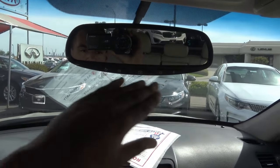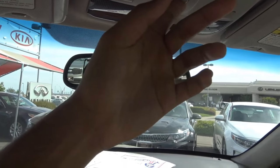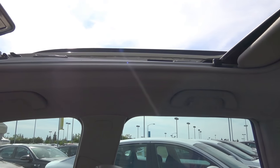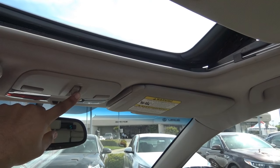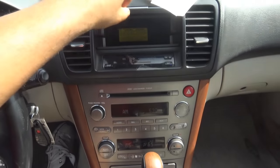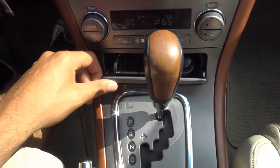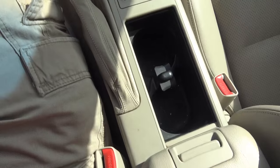Up here, we have your auto-dimming rearview mirror with your garage HomeLink and an integrated compass. Map lights. And you have a very large sunroof — it's almost panoramic size. Right here you have a little storage compartment, a 12-volt power outlet, and a little coin box. Heated seats for the driver and the front passenger. Dual cupholders.